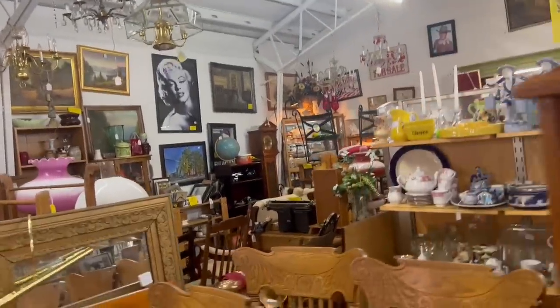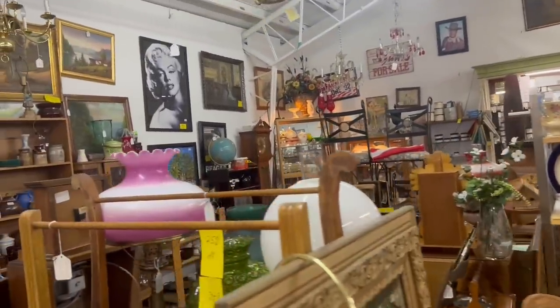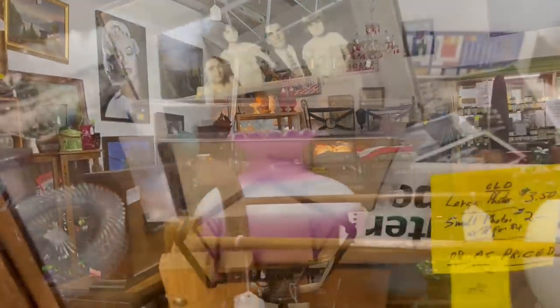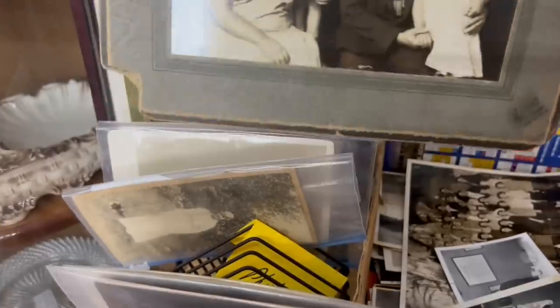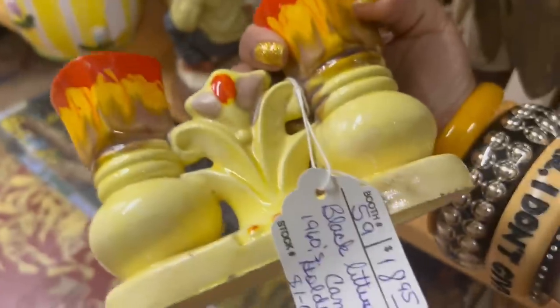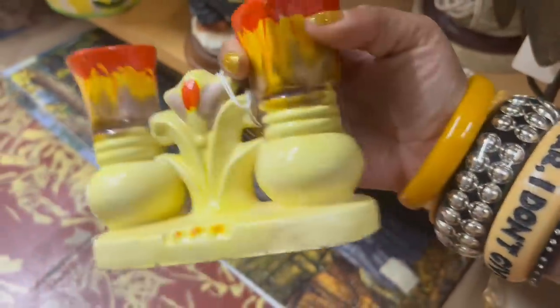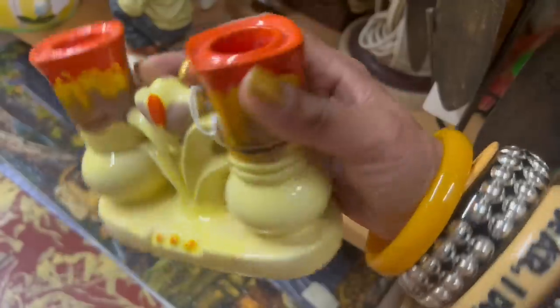Wow, there's all kinds of stuff on like every surface here — a lot to get distracted by. More old photos. That's a very unusual one. This candle holder is really interesting. Japan. $19. Oh, it's for the pear, I think. Neat.